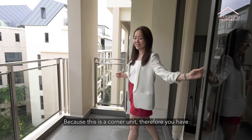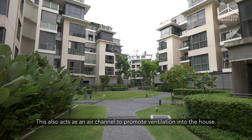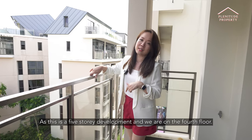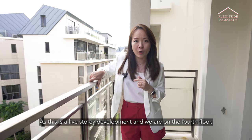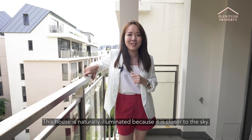Because this is a corner unit, you have an unblocked view of the garden and the strolling path. This also acts as an air channel to promote ventilation into the house. As this is a five-storey development and we are on the fourth floor, this house is naturally illuminated because it is closer to the sky.